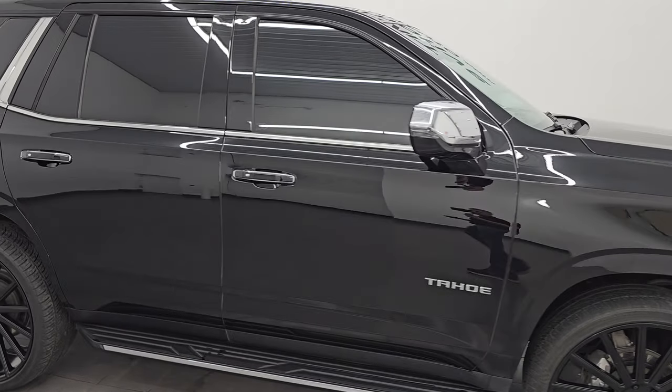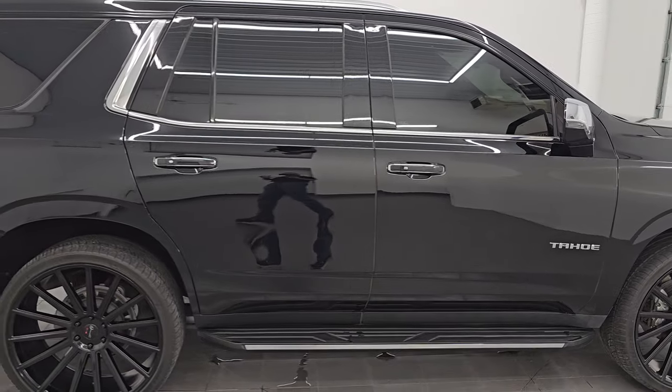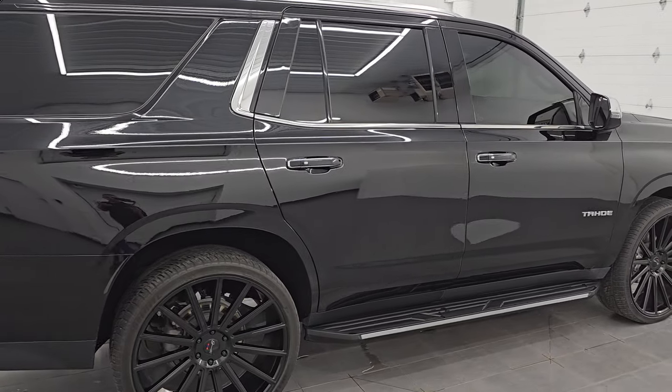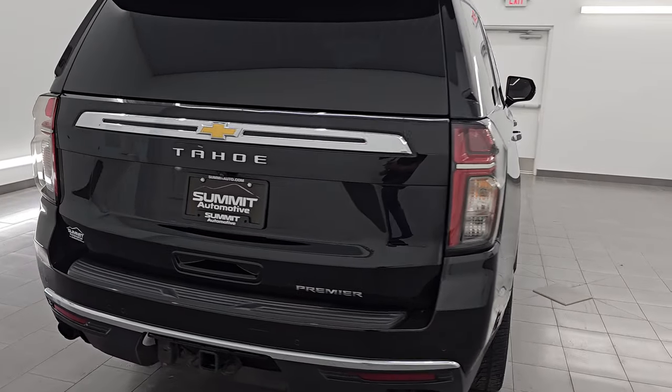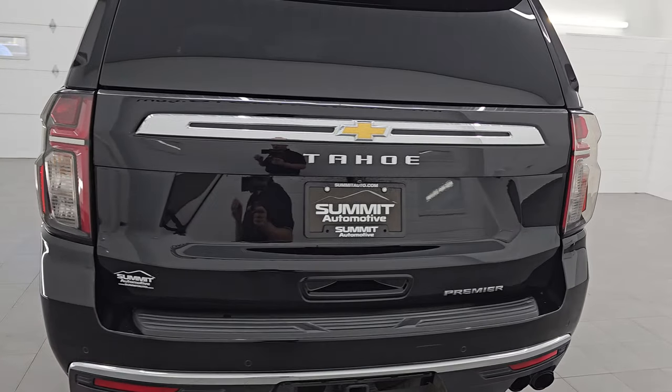Hey everybody, check out this 2023 Chevrolet Tahoe Premier Package. This is a one owner, clean title history out of Arizona. It just came freshly into stock at our dealership and it is loaded up.